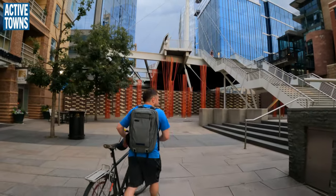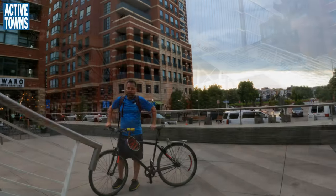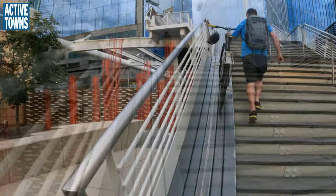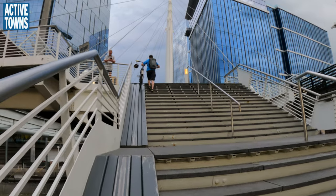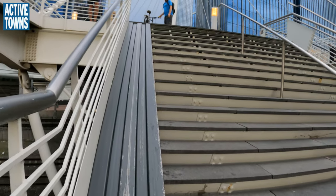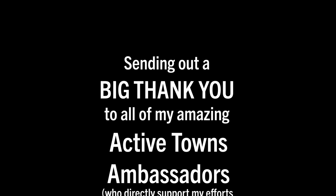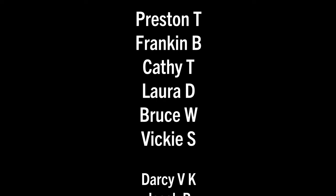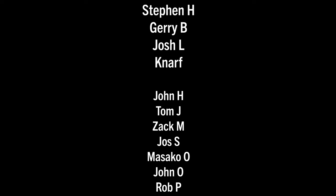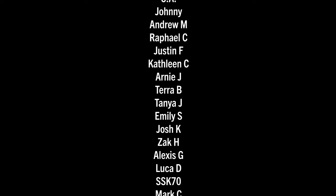Thank you all so much for tuning in. I hope you enjoyed this on-the-bike interview with Professor Wes Marshall from the University of Colorado Denver. If you did, please give it a thumbs up, leave a comment, and share it with a friend. Subscribe to the channel and ring the notifications bell. A huge thank you to all my Active Towns ambassadors supporting the channel on Patreon, Buy Me a Coffee, YouTube Super Thanks, and contributions to the nonprofit and the Active Towns store — every little bit adds up and is much appreciated.